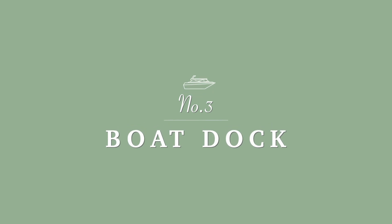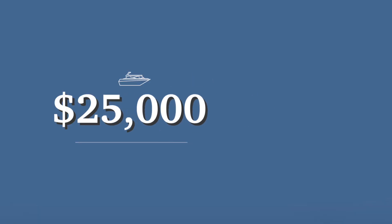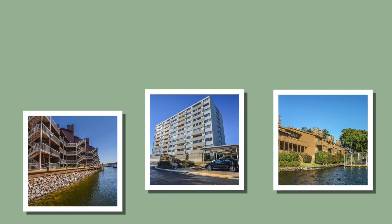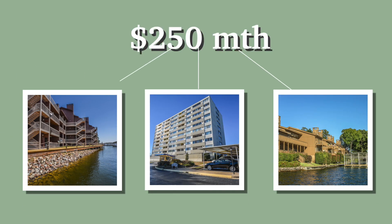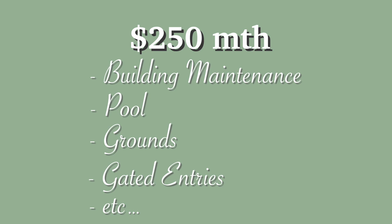Number three is boat dock. Some condos come with a dock, and that adds about another $25,000 in value. Number four is POA monthly fees. These fees vary among the complexes but average around $250 a month. This includes the maintenance on the buildings, the pool, the grounds, gated entries, etc. — and sometimes it includes the water for your condo.